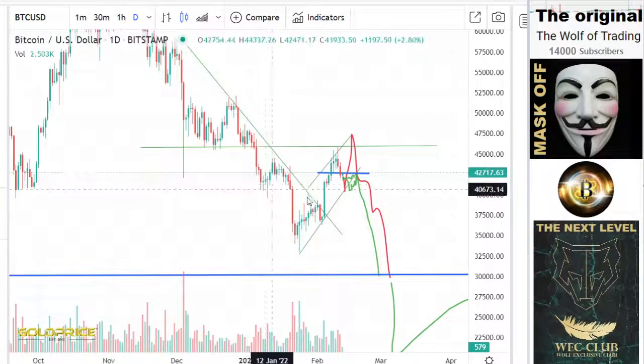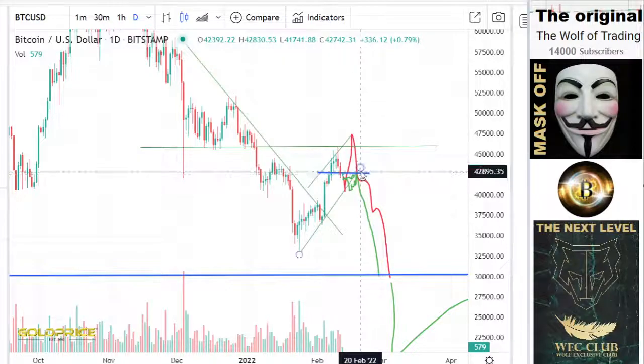Let's look at the Bitcoin price — it is positive at the moment, but I expect an inverse head and shoulders here: left shoulder, head, and right shoulder, and then the price will fall to the downside. Have a nice day.